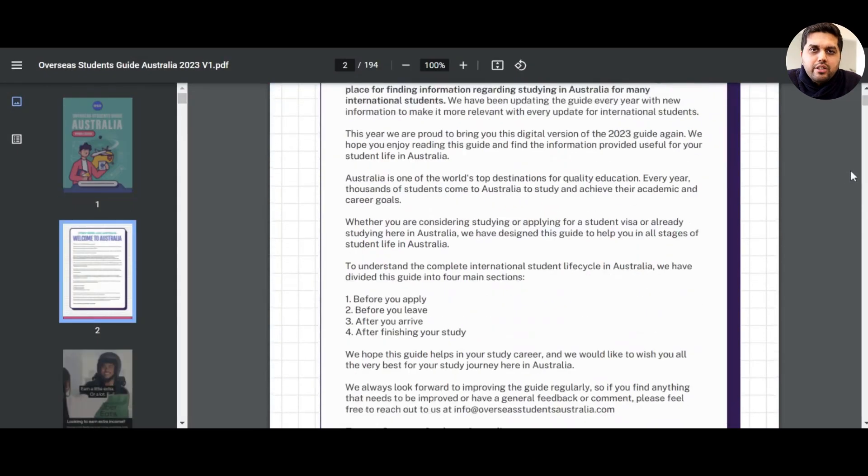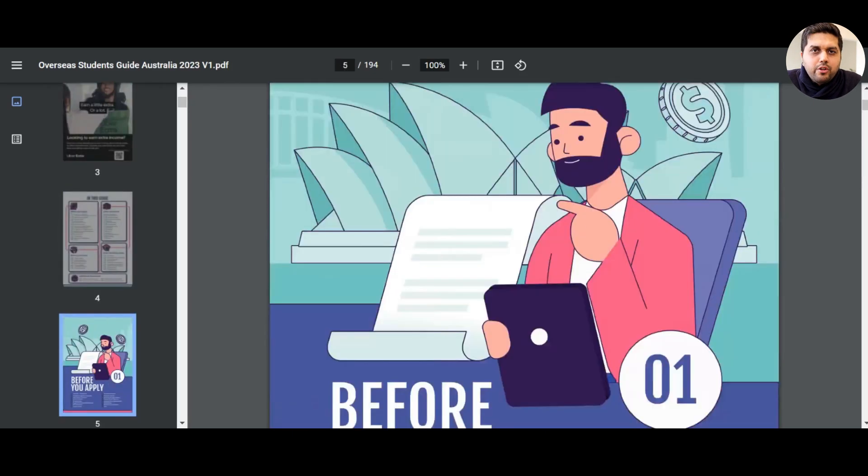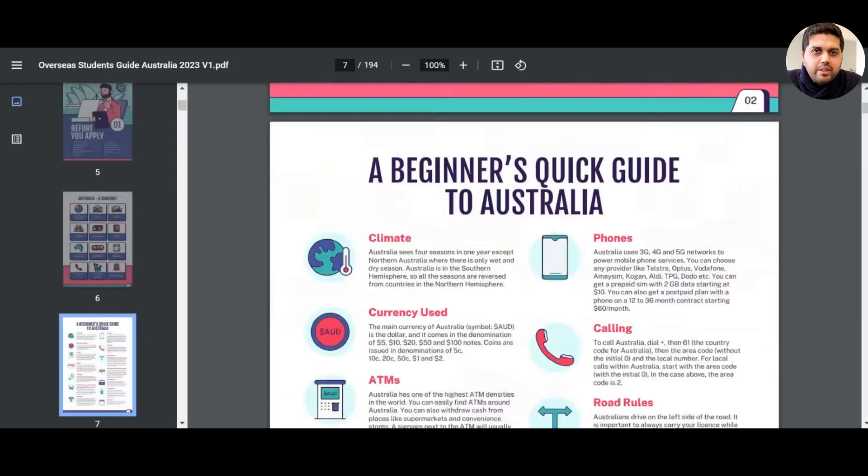We also suggest you download our Overseas Student Guide 2023 before arriving — it's a very handy guide for international students covering a range of topics and things you need to do before and after arriving in Australia. Hope you found some value in today's video. Please let us know if you have any questions, and as always, thank you for watching — see you in the next one!